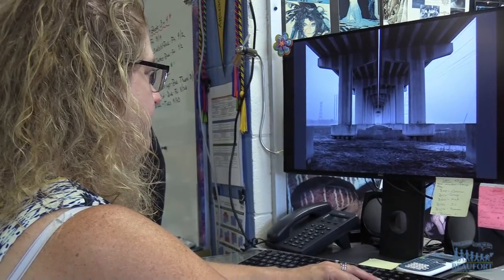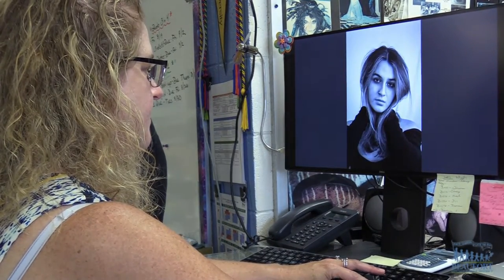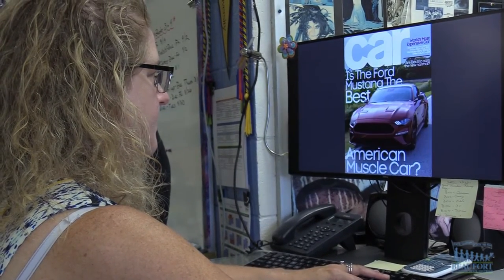The virtual exhibit features artwork created by art educators from around the world. 425 pieces were submitted and only 80 were selected to be shown. Sholkoff is proud to have her photo chosen.